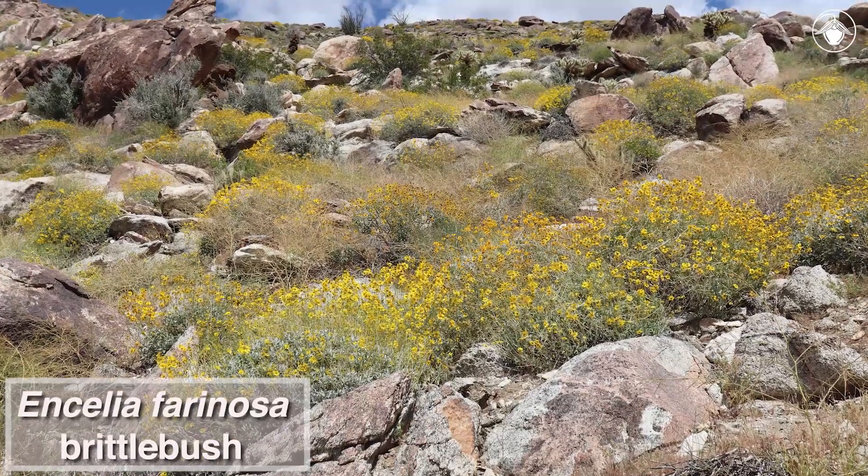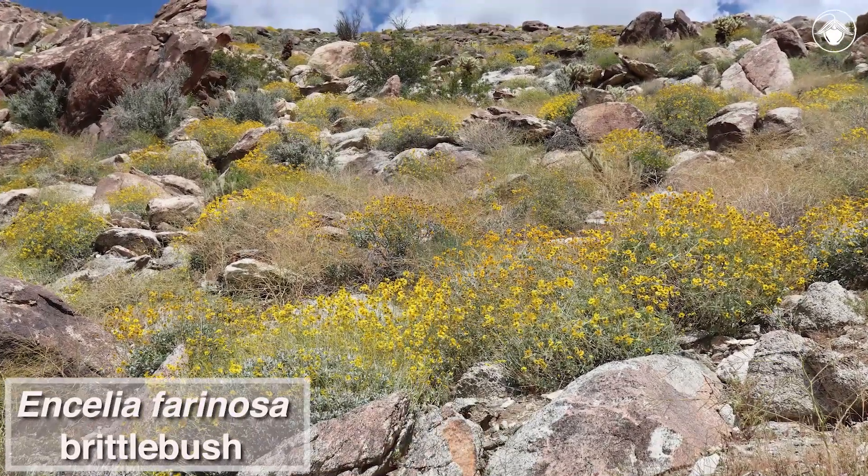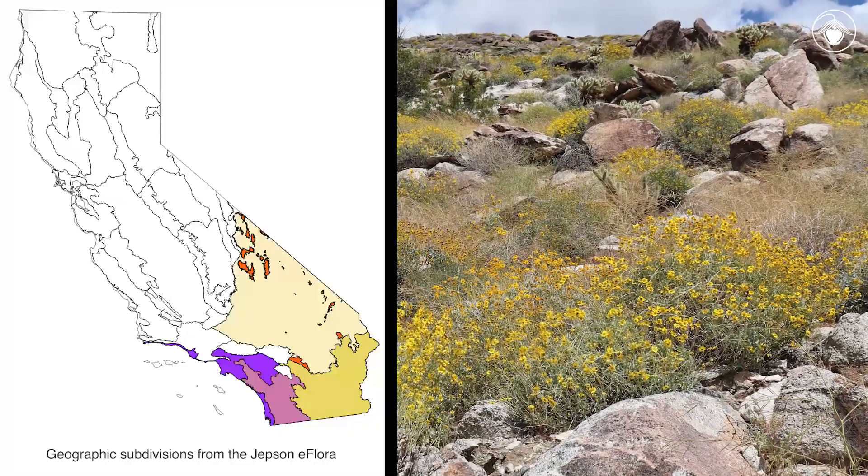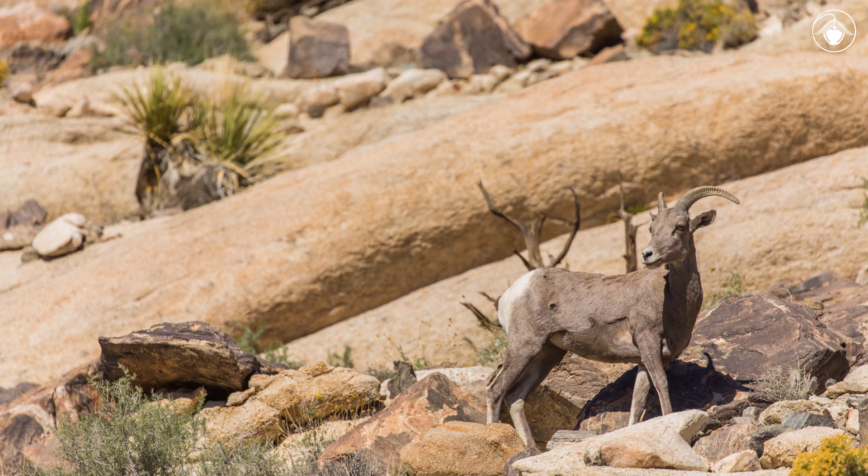Ancelia farinosa is a common shrub that carpets hillsides with vibrant color. It is found on dry, rocky, or gravelly slopes in Southern California, and is an important source of food for desert mule deer and desert bighorn sheep.